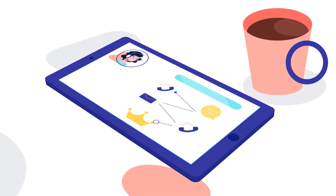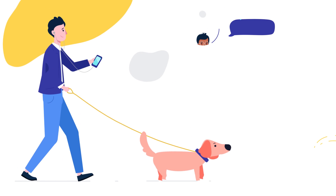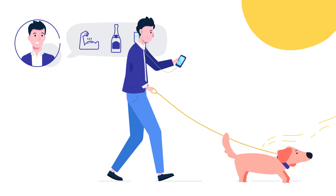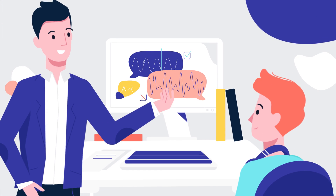Send your leads on automated journeys and let triggers help your agents engage with the lead at just the right time. To improve your sales techniques, we have made it possible to follow all activities live and tap into any ongoing call. Let the AI-boosted speech analytics help you identify tendencies and improve your sales tactics.